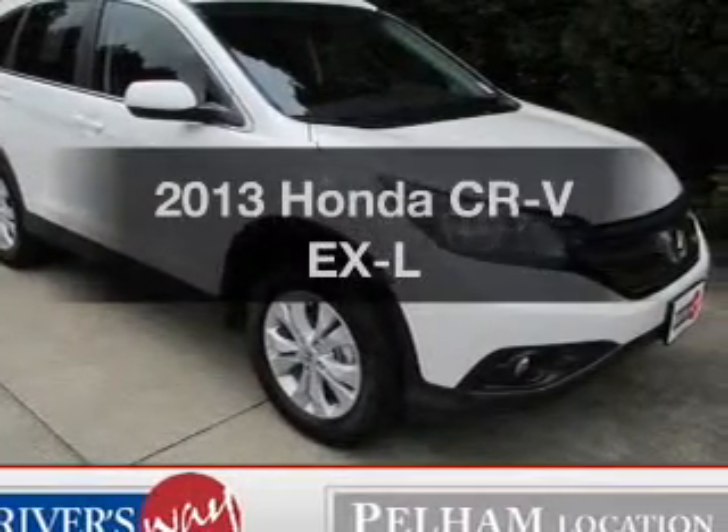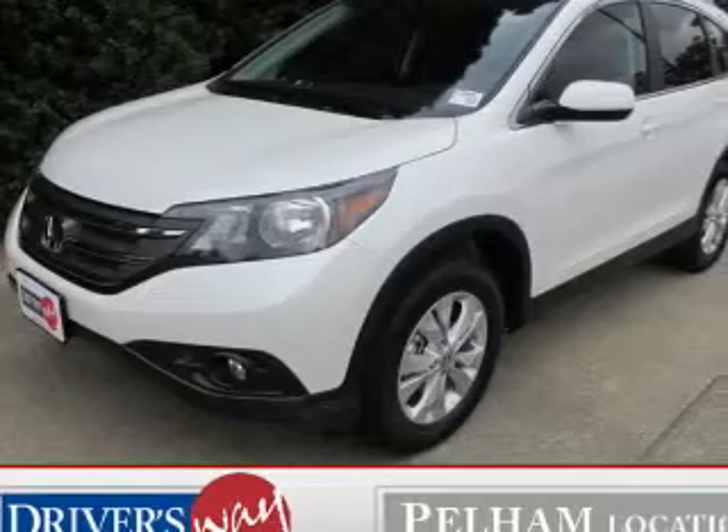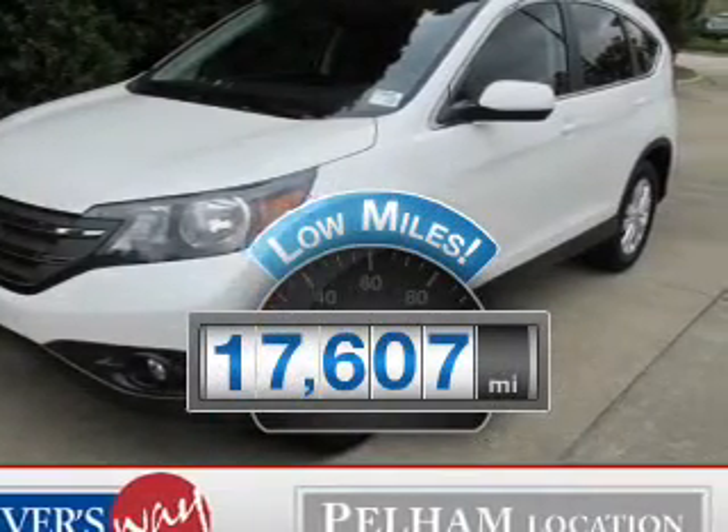Presenting the 2013 Honda CR-V. Travel the roads in style and comfort in this great vehicle. A low odometer reading is a great advantage, among many other benefits offered on this ride.